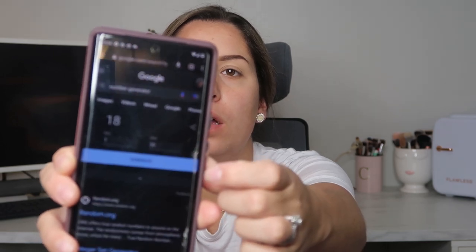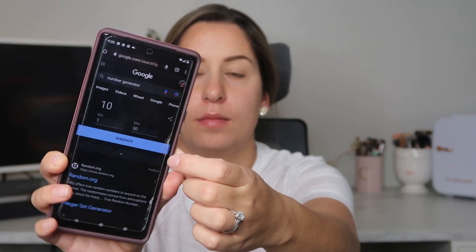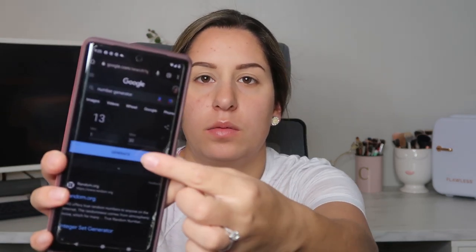I have my notepad and pen ready. Didi showed me a generator on Google and that's what I'm using — minimum one, maximum thirty. I go ahead and generate: I got 18, 13, then 13 again so I pick another — 10, 15, and 16.